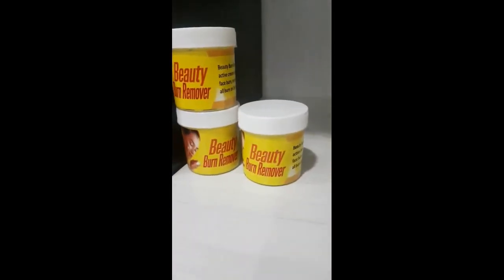Once we put it in the label, that's where it's going to come together. We have a smaller size and a bigger size. Usually people order the bigger size so that it can last longer.